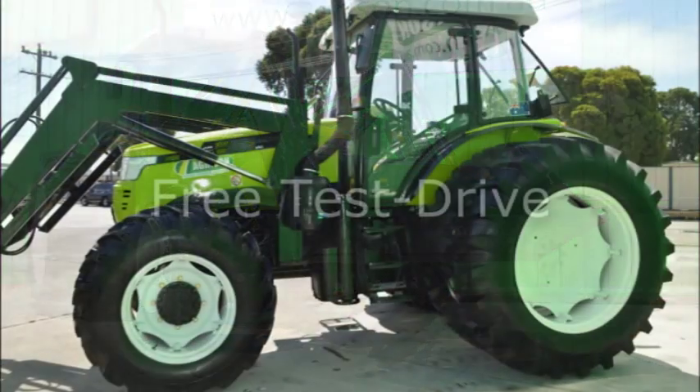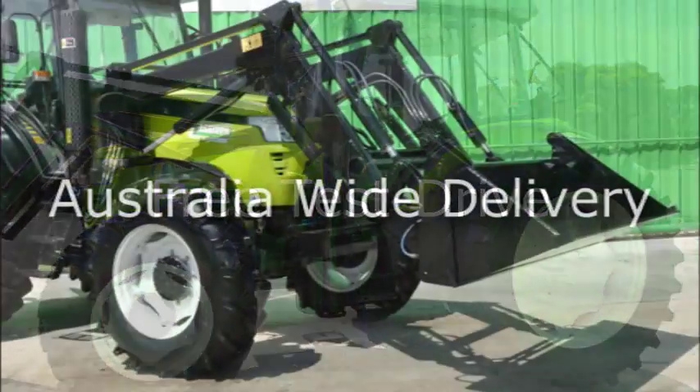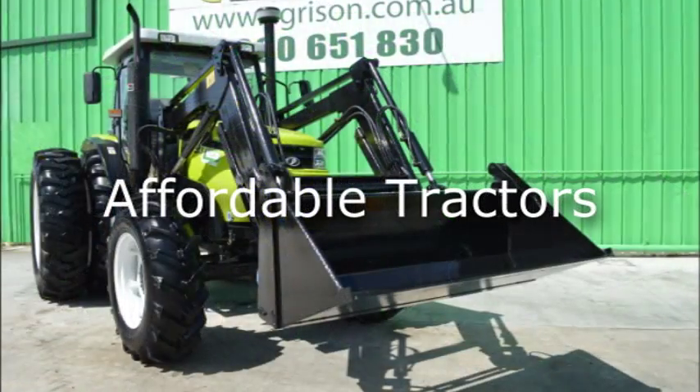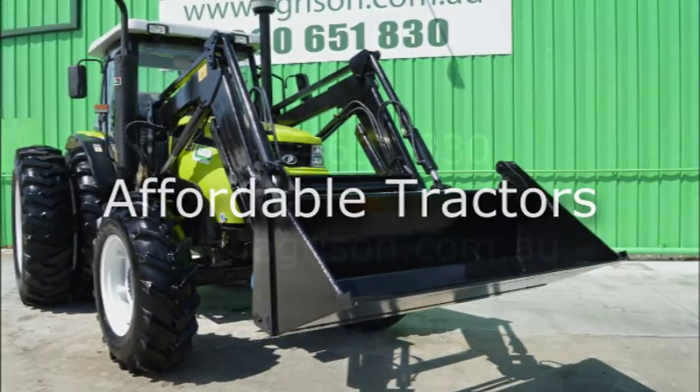Visit the Agrison showroom today for a free tour and test drive. Agrison offers Australia-wide delivery — just simply ask for a quote. We have the tractor you have been searching for at a very affordable price.